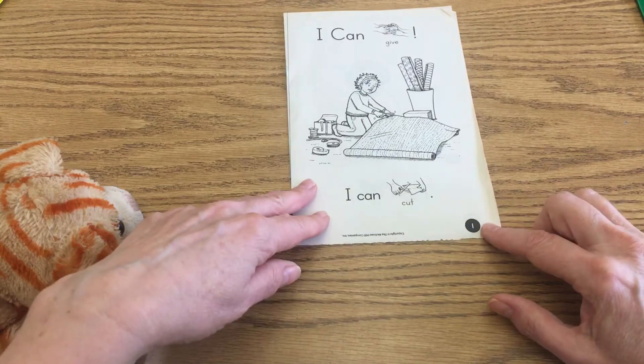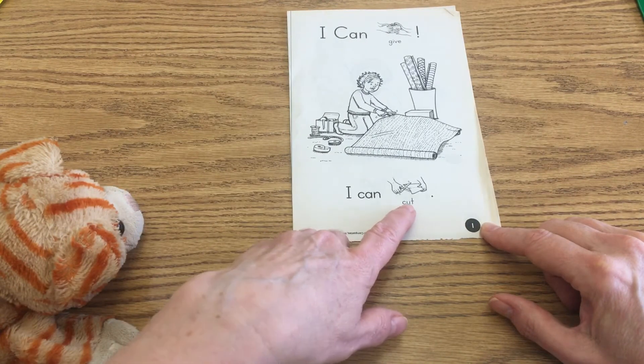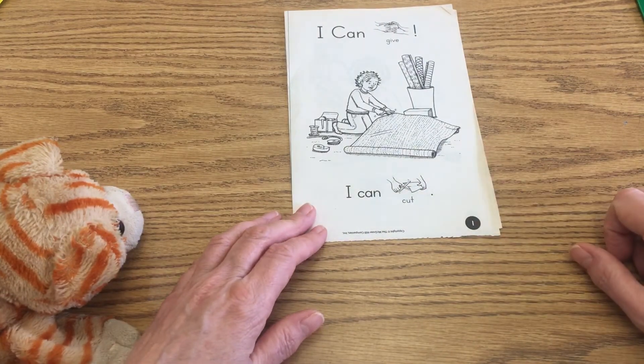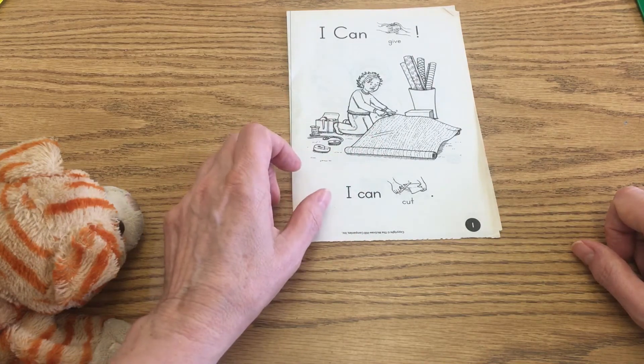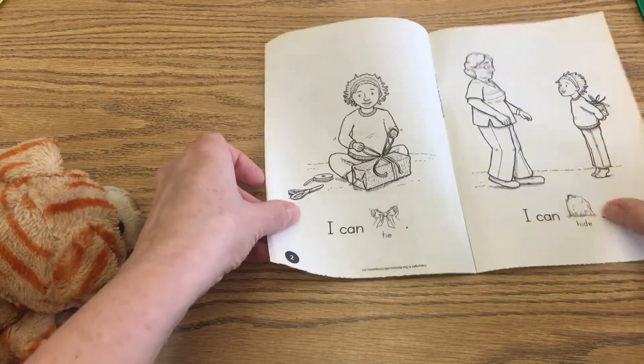And then down here it says, 'I can cut.' There's a period right there. What is the girl cutting? She's got paper and tape and ribbon. Then let's go to page two.